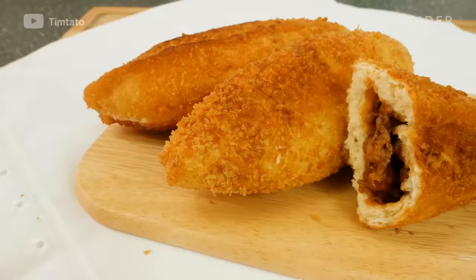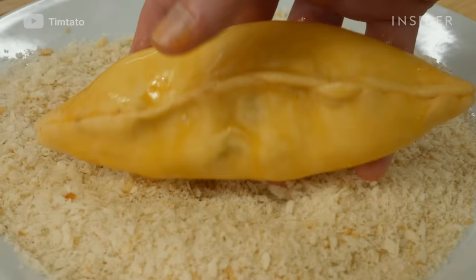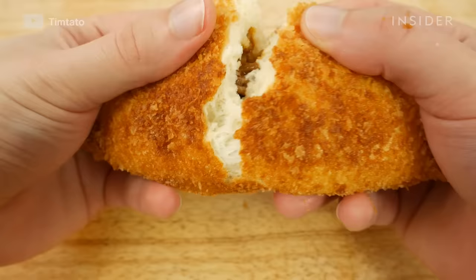Karepan, or curry bread, is deep-fried dough filled with Japanese curry. The dough does include yeast, so it's meant to rise before deep frying. Karepan normally incorporates curried ground beef and onions in the middle. It's the perfect comfort food.